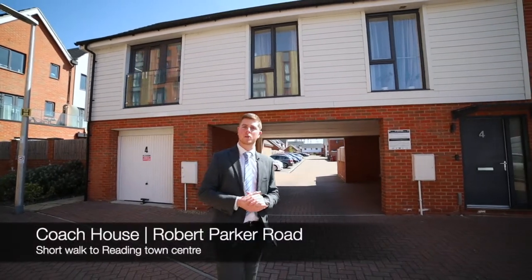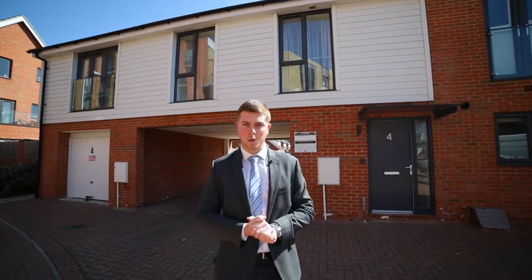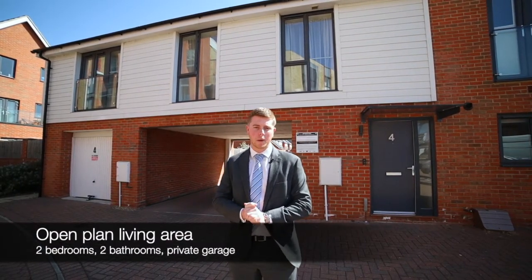The property itself is located on Robert Parker Road in a development that was only built a few years ago. It's located within walking distance to the Reading Town Centre and Mainline Railway Station. The property offers fantastic open-plan living, two bedrooms, two bathrooms, a Juliet balcony and a garage.